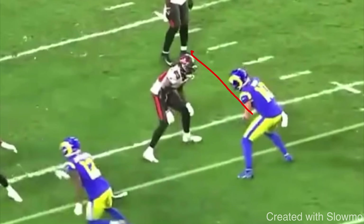Getting skinny is when we are trying to run as tight as we can to the DB. You essentially want to go hip to hip with the DB, so we could either restack the DB — which we're going to talk about as this video goes on — or get right next to him. You could use something called a throw-by move, or maybe lean into him.